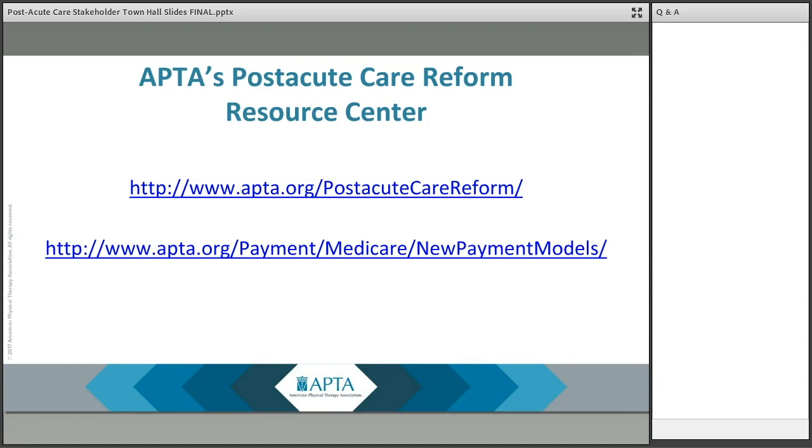I just wanted to highlight a couple of APTA resources: the post-acute care reform webpage, which is a very comprehensive page on all things happening in post-acute care, and the new payment model webpage, which focuses specifically on PDPM and PDGM. It will house all of the new resources and educational materials referenced earlier, and links to all of the CMS resources — a great landing page if you're looking to get up to speed on one or both of these models.